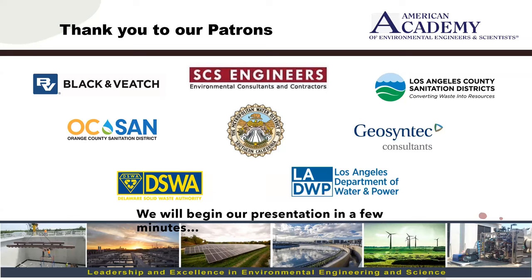Also joining us today is our executive director, Dr. Daniel Other. Dr. Other will serve as the moderator today. During the presentation, you'll be able to submit a question by clicking on the Q&A icon on the bottom of your screen. Before we get started, Dr. Other would like to say a few words.